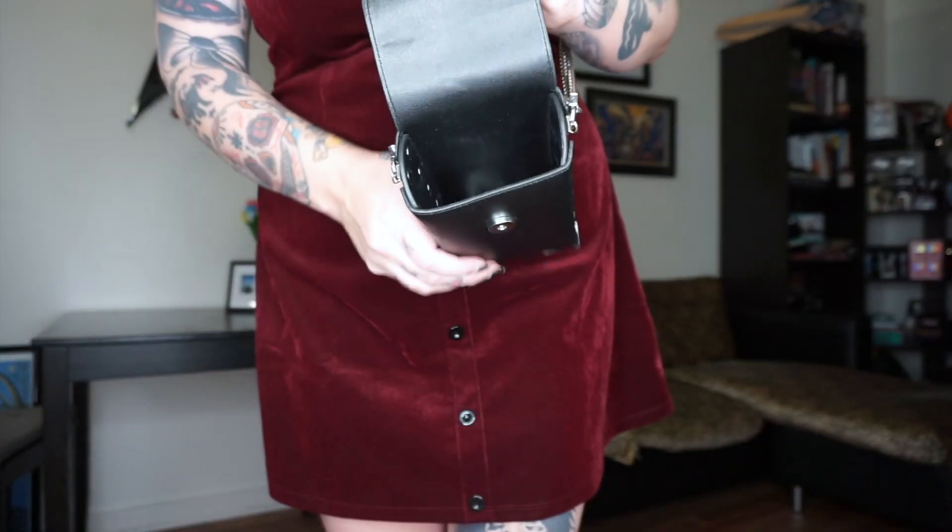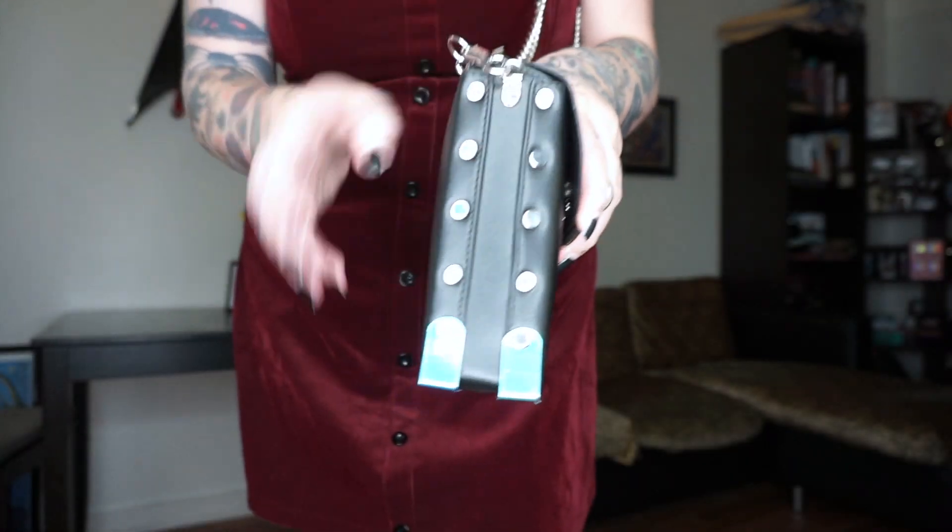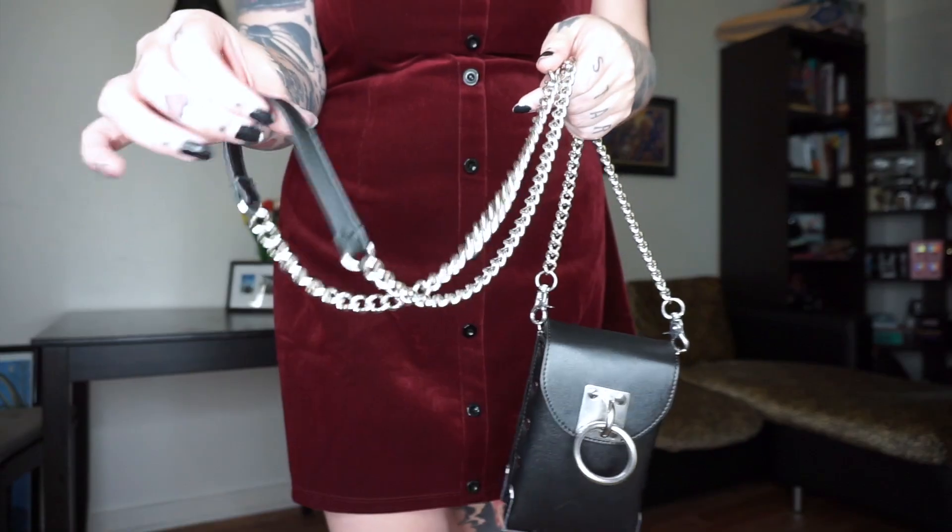The last piece I've got is my only accessory — how random. So I got this cute little purse. It's from Current Mood. I got this specifically because I really just wanted a cute little small bag. And look, an iPhone 8 Plus — this phone is huge — and it fits like perfect.